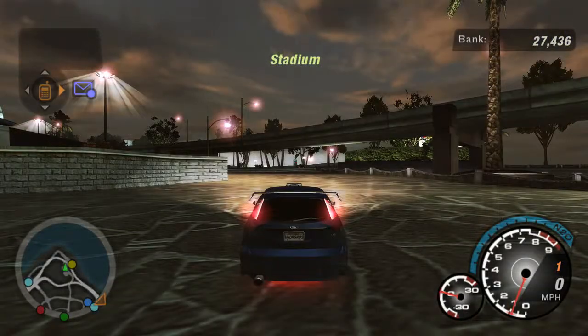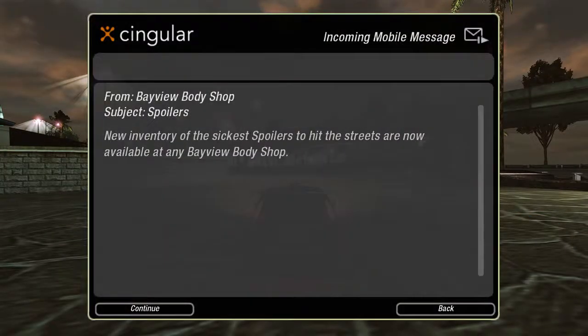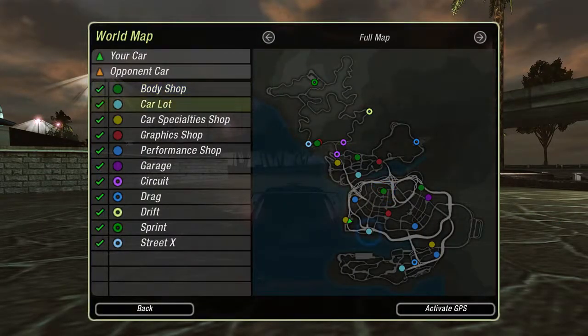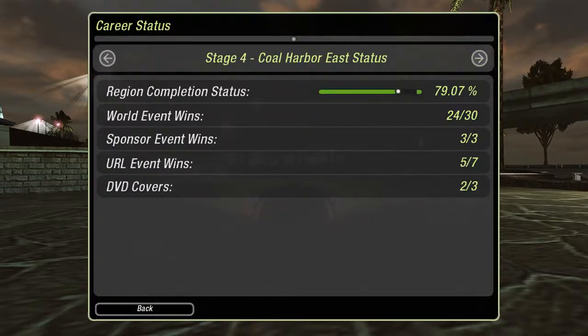Alright, that went well. Spoilers! The new inventory of the sickest spoilers to hit the streets are now available at any Bayview Body Shop. So that's all our sponsor obligations done. We've got two more URLs to win, one more DVD cover to unlock, and six more world events.